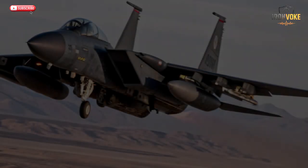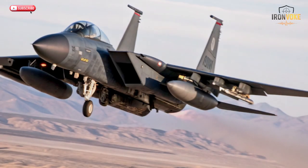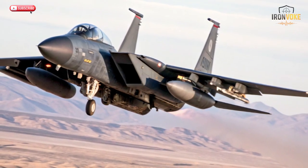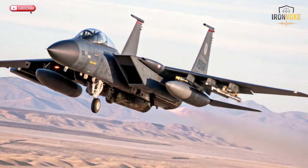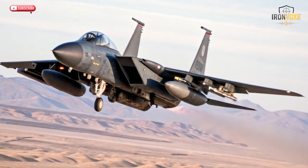The F-15 roars through the skies with brute force, while the F-35 stalks the battlefield like a digital predator. But what truly makes them unstoppable are the secret smart missiles they carry — Israel's own technological masterpieces that can strike with surgical precision anywhere, anytime.